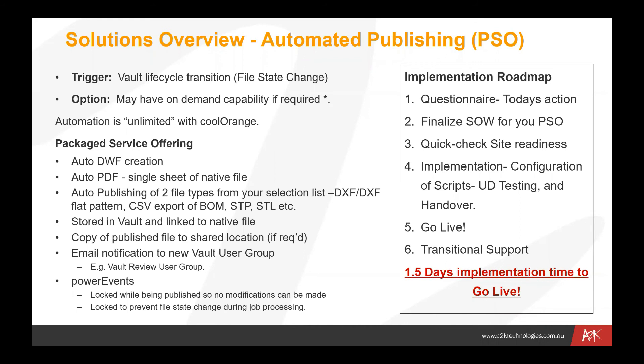The implementation roadmap involves going through a questionnaire with you talking about the actions we discussed today, getting detail on what tasks you want to occur at various lifecycle changes, and finalizing the scope of works. We'd do a quick check for site readiness — going through to make sure things are in order in your Vault and that you have the various hardware available like a job processor. Then we'd implement the scripts themselves, do some configuration and testing, then handover — making adjustments to the standard scripts to suit your environment with file naming conventions and copy-to file locations. We estimate this work would be about a 1.5-day implementation program.